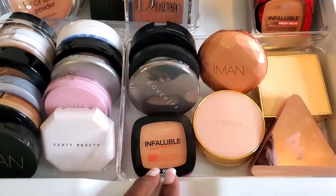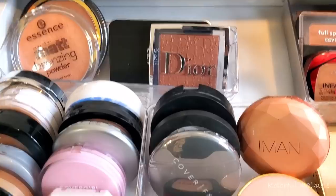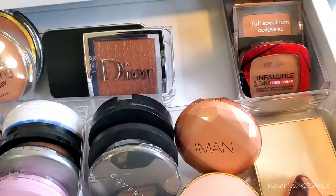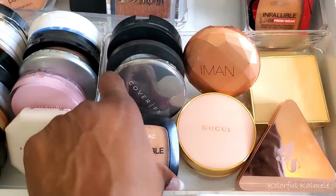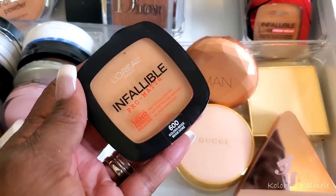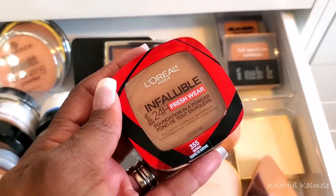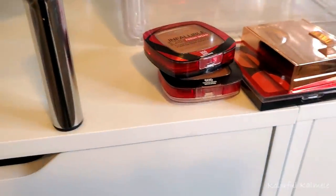We need a powder. I want to keep this fairly simple, so I'm just going to do my Infallible powders. I'm pulling the Infallible Pro Matte in 600 Golden Beige to use under my eyes, and then I'll pull the darker 355 Sienna for the rest of my face. That'll take care of my powders.